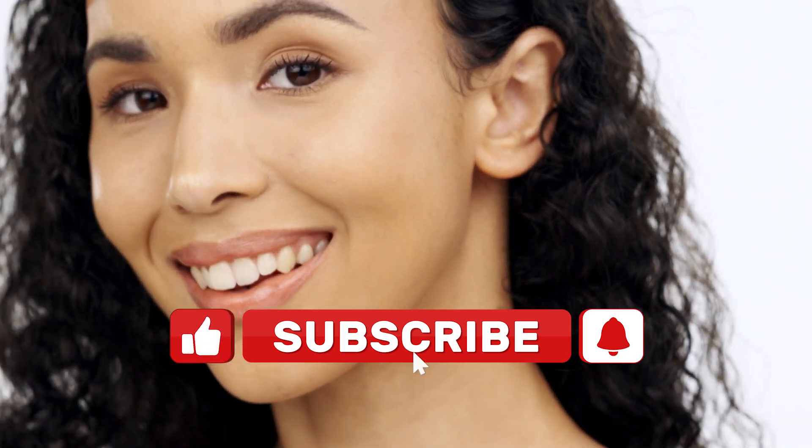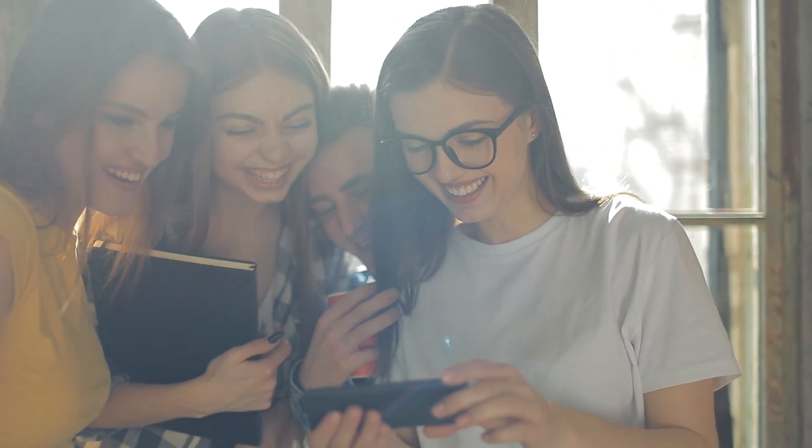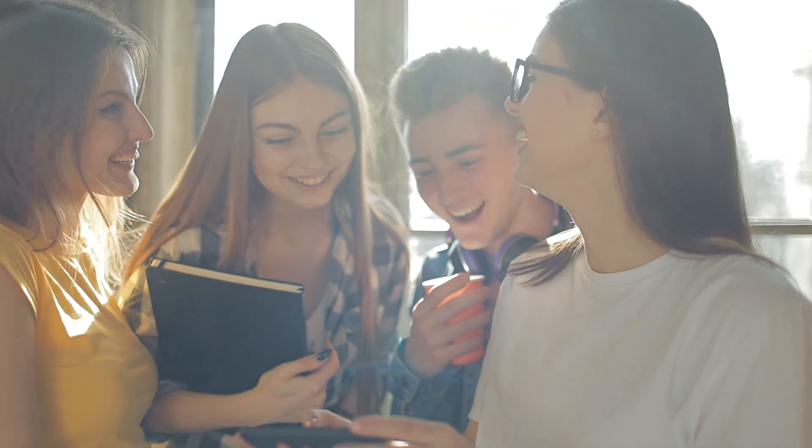Don't forget to like, comment, and subscribe for more helpful beauty tips. Share this video with your friends who are also struggling with acne. Thank you for watching — see you in my next video!